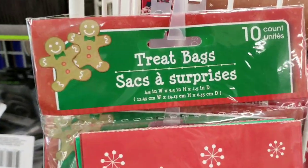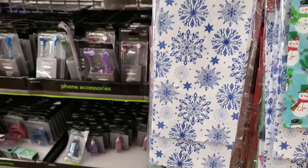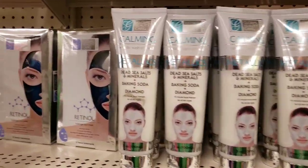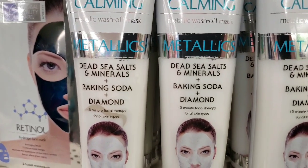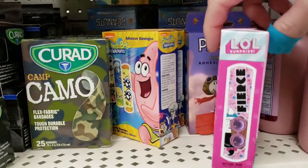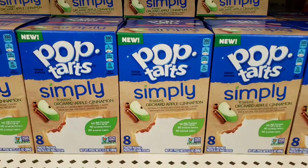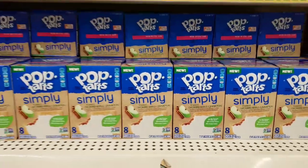These are new treat bags — you get 10 per pack. They had a penguin, snowman, snowflakes, Santa Claus, some Christmas ornaments, and some candy. Here's some new Global Beauty Care — a calming metallic wash-off mask with dead sea salts and minerals, and baking soda and diamond — 5 ounce bottle. They had some LOL band-aids, 20 per box. And there's new performance self-adhesive wrap — one roll. And look — Pop-Tarts, apple cinnamon, 8 count — they had a lot of them.